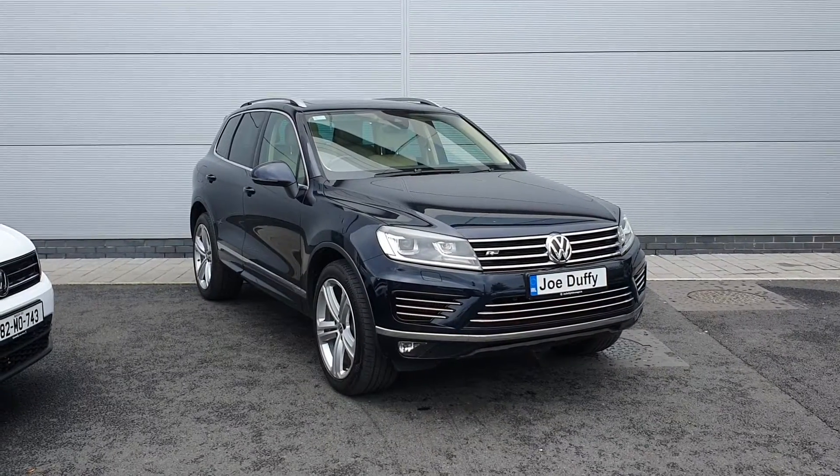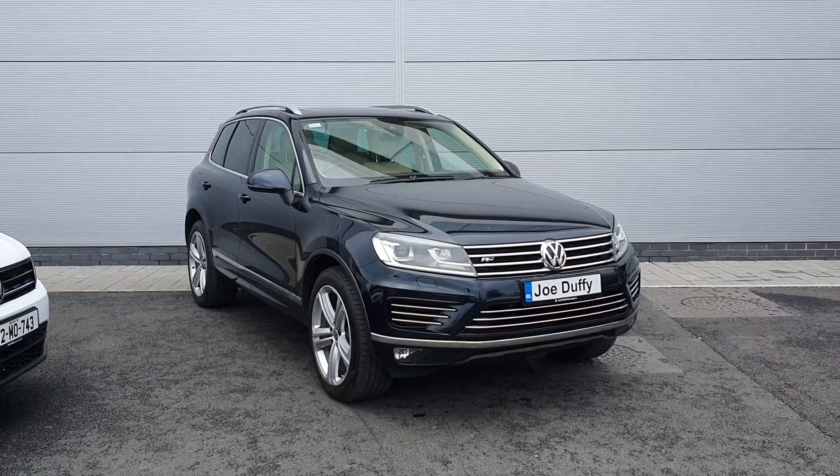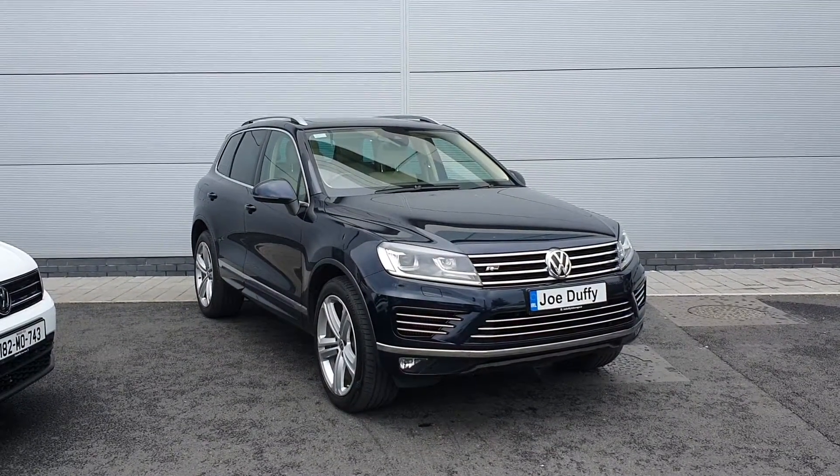If you have any further questions and queries on this model you can give us a call on 01850 3900, but I'm just going to take you inside the car now and show you some of the features.